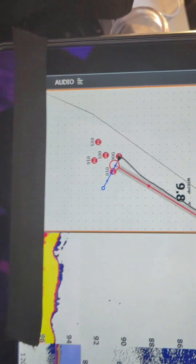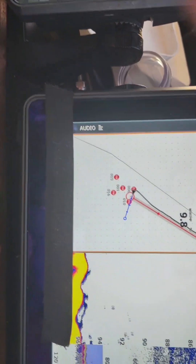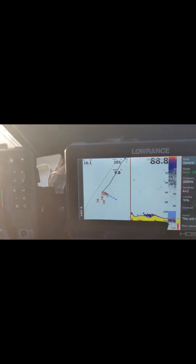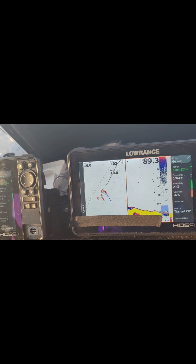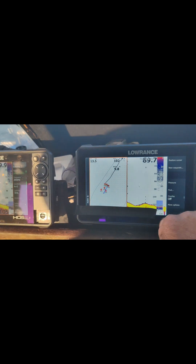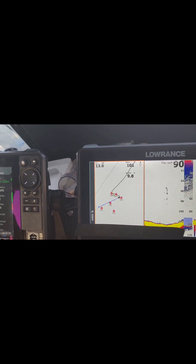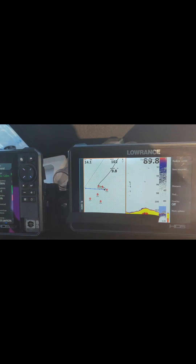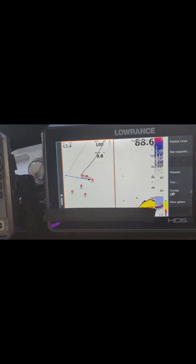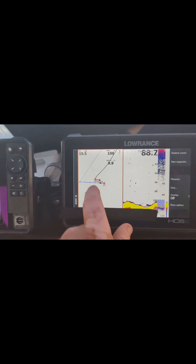Identify the depth first. Now she's at 96, now 100. I turn around and mark again. I don't show the coordinates because I'm recording this — if I put this on Facebook or YouTube, you'd have 110 boats here. Out of 46,000 marks, I don't share this reef. So today I'm looking for a new reef.